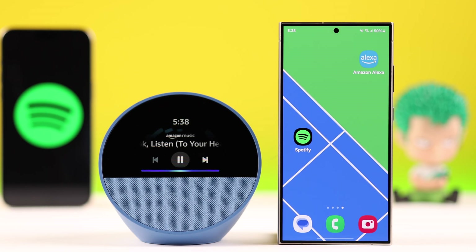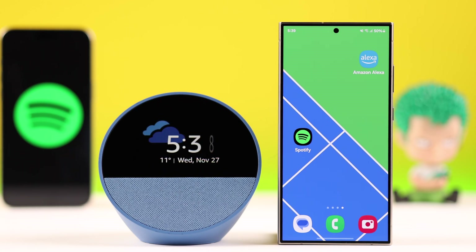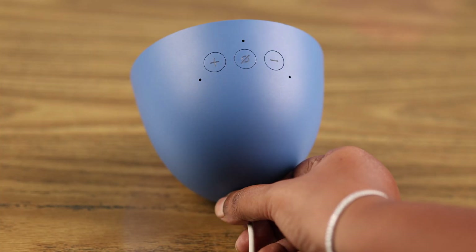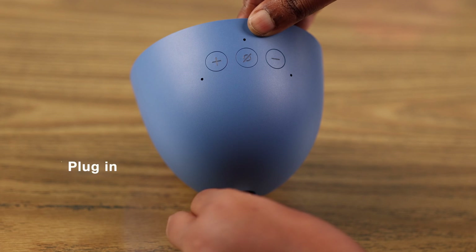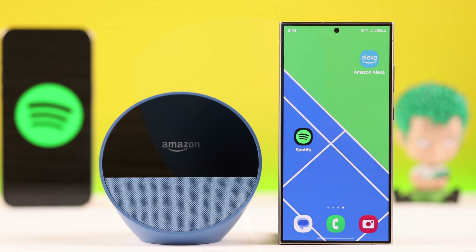Still having the same problem? There might be some minor glitch playing against you, so we're going to give our Echo Spot a one-minute cold boot. Just unplug the device, wait for a minute, and then plug it in again — just restart the device. That's all.